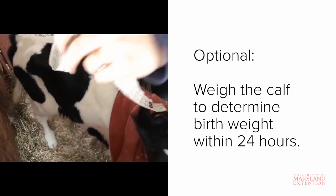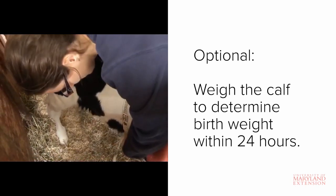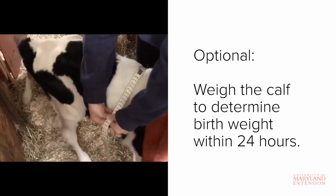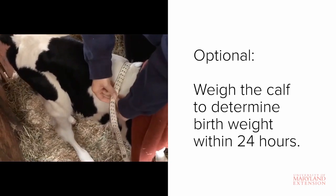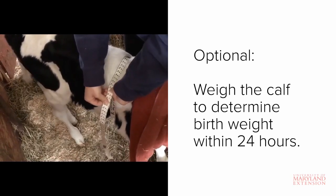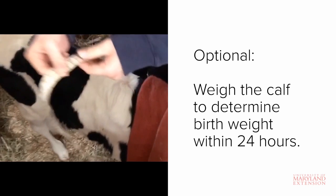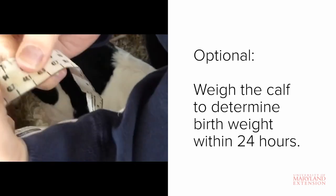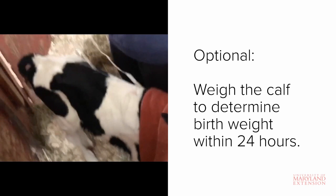It's also a good idea to obtain a birth weight, especially if you plan to use or market your calves for breeding. For the most accurate description of birth weight, this should be recorded within the first 24 hours of life. You can use a weigh tape, as shown here, or a live animal scale. If you choose to use a weigh tape, be sure to choose one specifically designed for the type of cattle that you have.